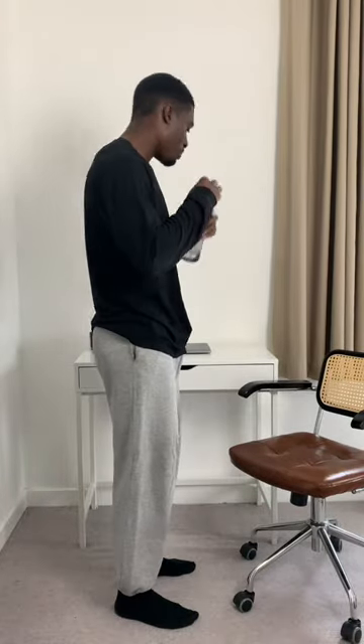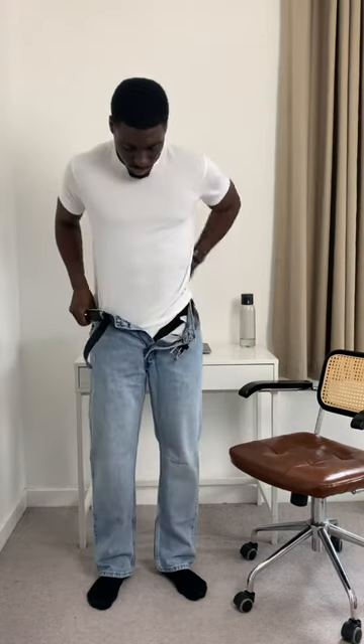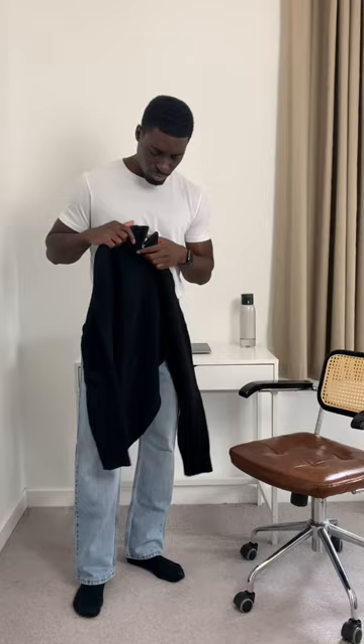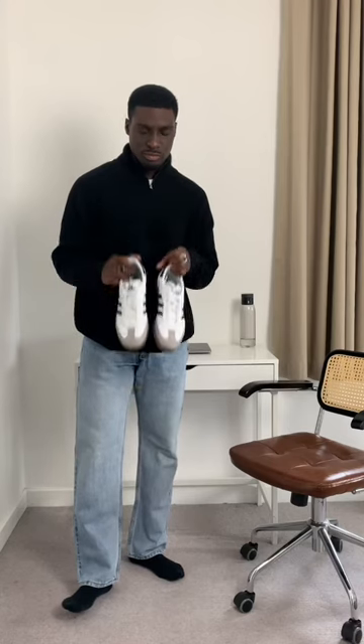Casual vibes for today. First, a Uniqlo tee just as a base layer, paired with some vintage Levi 505 jeans. Belt because these jeans are kind of loose — tuck that in. Then on top, a knitted quarter zip jumper from Uniqlo x JW Anderson, very warm. Rings from Vitali and Sons of Craft sneakers.